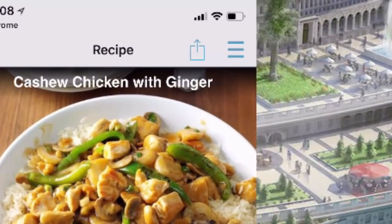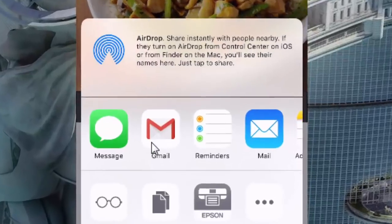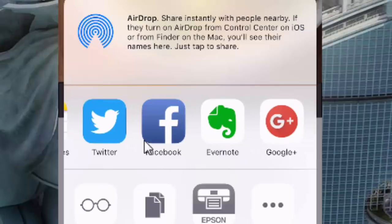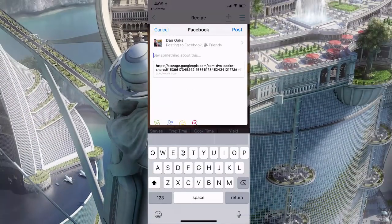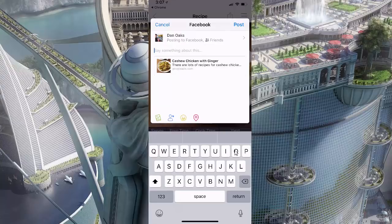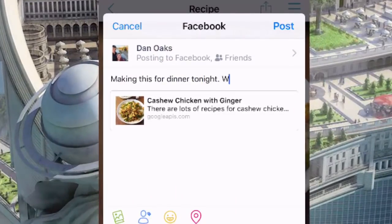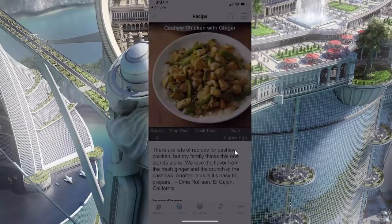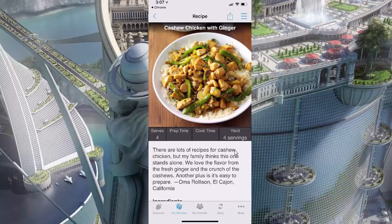I'm going to tap the Sharing icon in the top right corner — the box with the arrow — and share this recipe by posting it to Facebook. I could Tweet this recipe, post it to Google Plus, or even pin it on Pinterest, but right now I'm going to post it to Facebook so all my homies can see it. Making this for dinner tonight, wish me luck. I tap Post and the recipe is posted to Facebook. It's so cool how Cookin' is integrated with all the social media platforms.